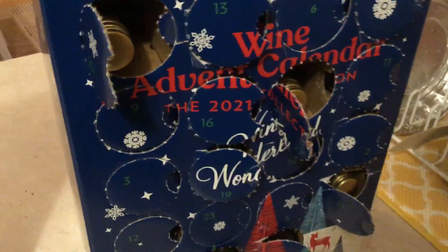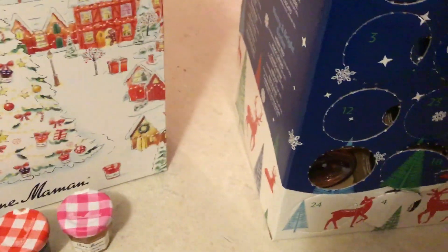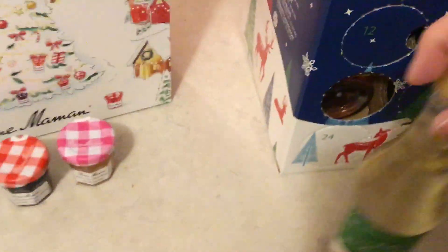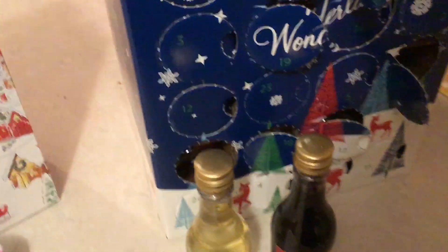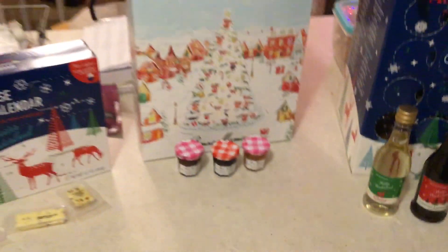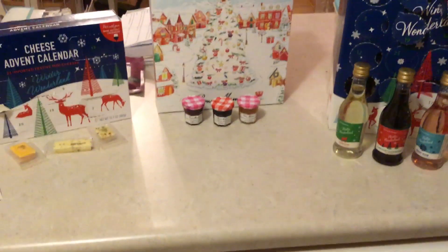And then last but not least, the other Aldi thing, which is the wine. For 20, we have a Moscato, which will probably go to my sister. For 21, a Cabernet Sauvignon. And then for 22, a Sweet Rosé. So that's it for 20, 21, and 22 — my three Advent calendars. Catch you next time for the final installment!